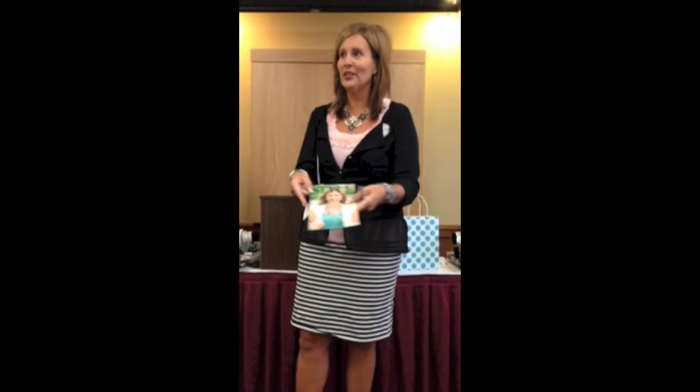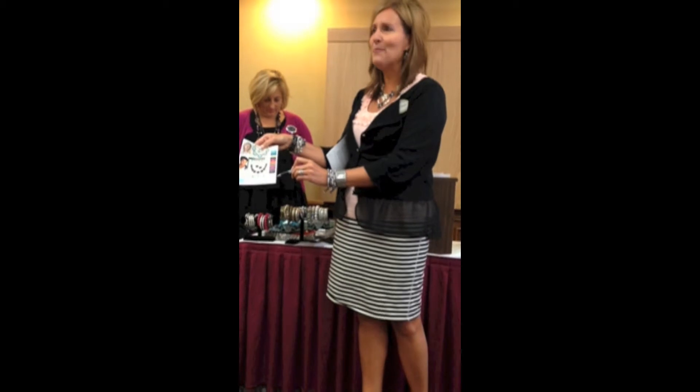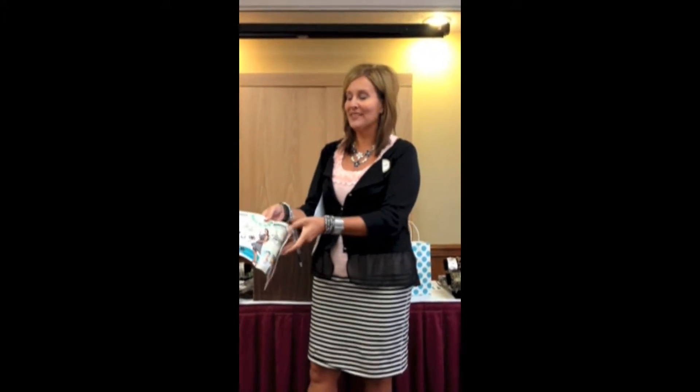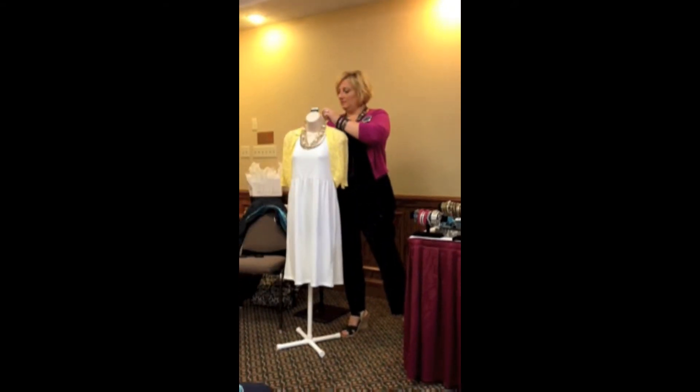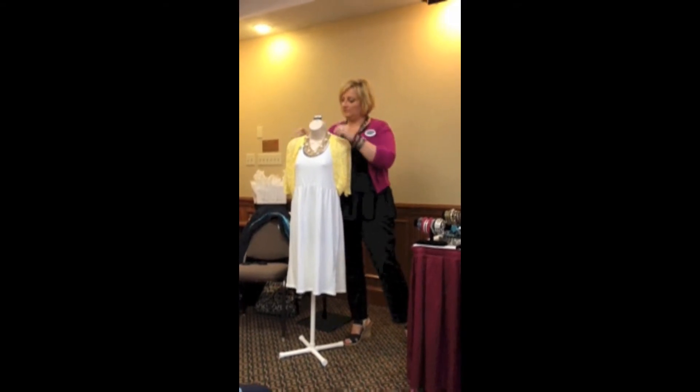Ladies, we gave you in your little diva packets these wonderful little style guides. Look through those colors right there — those are our great colors of the season and I bet you already have those in your closet. You're going to get to take home this great style guide, so you don't have to memorize it all. Now pull out your love-it list — write down everything that you love that we show you today, so when you go shopping you'll be able to find some summer looks.